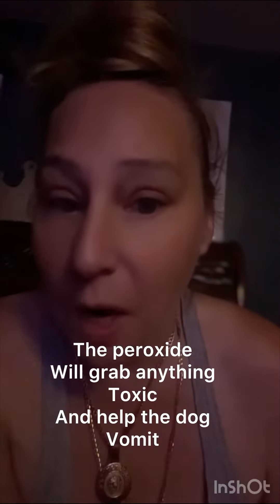Within 30 minutes, your dog will puke anything toxic they ate up, and I tell you that by experience. I hope this video helps. Thank you for watching. Bossing up with Paris on dog care.